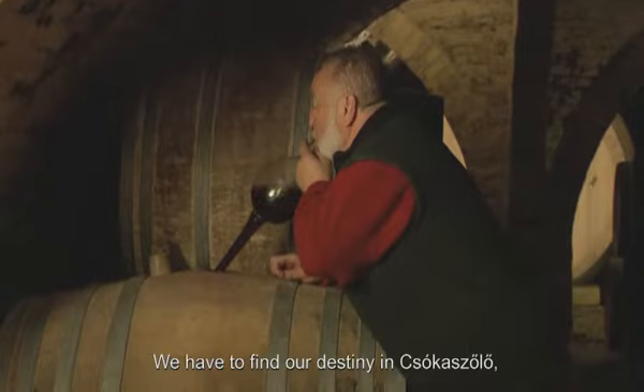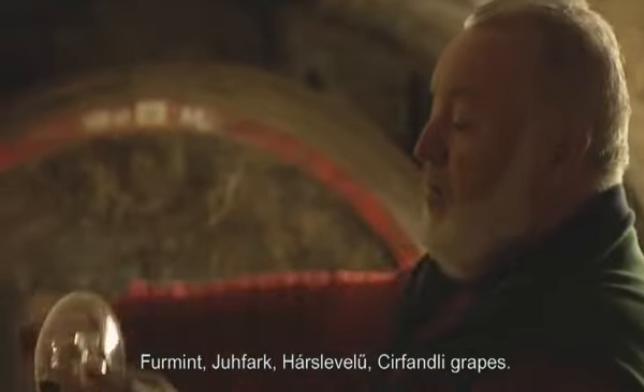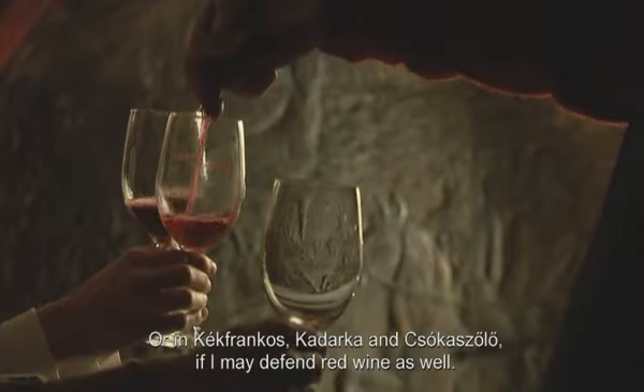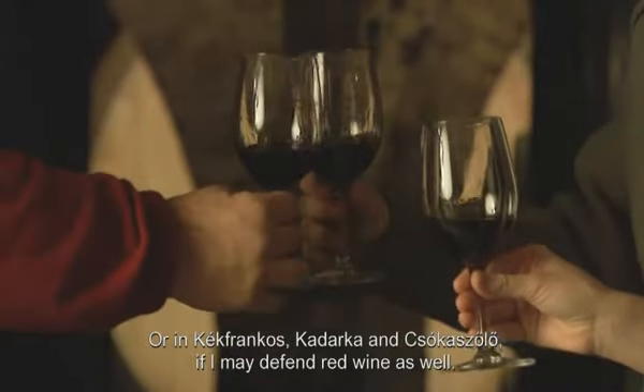We need to find our roots in varieties like Csóka, Furmint, Juhfark, Hárslevelű, Cserszegi Fűszeres — or Vörösbold as some call it — and also Kadarka and Csóka to find our true source.